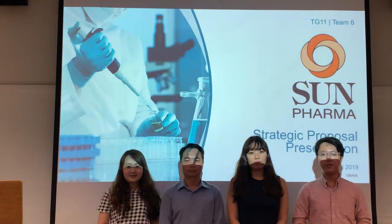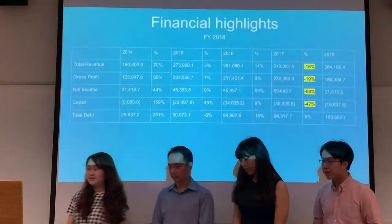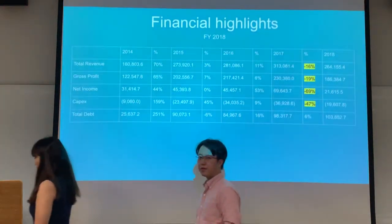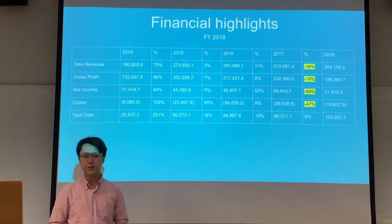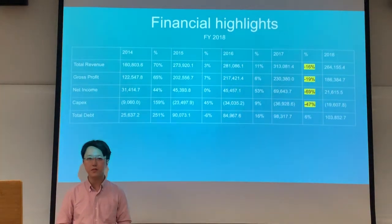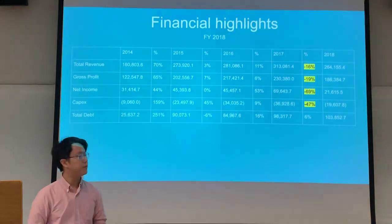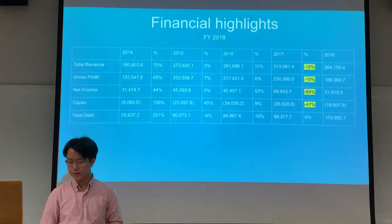We're at TG11 Group 6 and today we're going to present our strategy for Sun Pharma for 2019. To start off with, we'll be looking at the financial highlights for the last five years. We can see that from 2017 to 2018 there was a significant decrease in terms of revenue and net profit — in fact, a negative 59% decrease in net profit since last year.